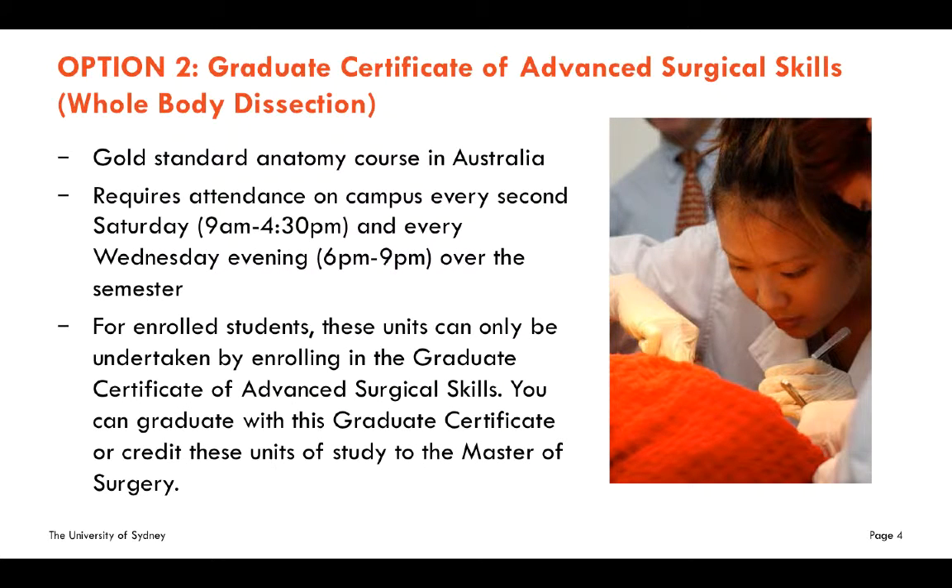Our Graduate Certificate of Advanced Surgical Skills includes the units of whole body dissection, and it is our gold standard anatomy course — we would say the gold standard anatomy course in Australia. It requires attendance on campus every second Saturday from 9 until 4:30, and every Wednesday evening over the semester.